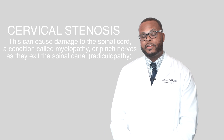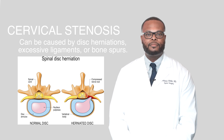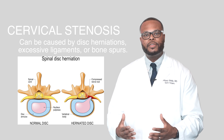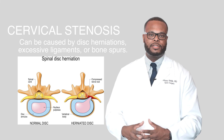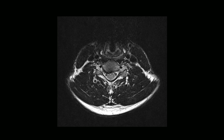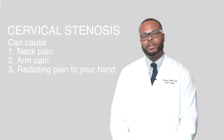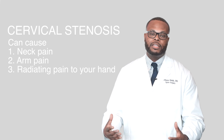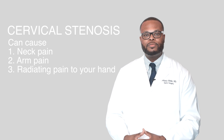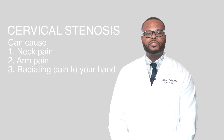Cervical stenosis is very common. This can be caused by a number of different things, but most commonly by disc herniations and also bone spurs. As we age, the discs in the spine start to degenerate. The discs lose their water content and then they desiccate and turn black. This is called disc degeneration disease. As a part of this aging process, the discs can actually push on the nerves and or the spinal cord and can cause a number of different symptoms ranging from neck pain to arm pain to radiating pain that goes down to your fingers.